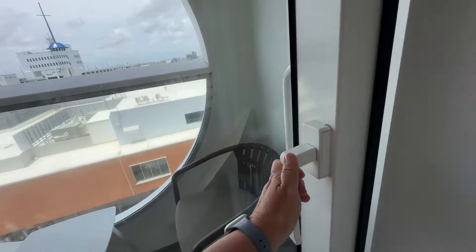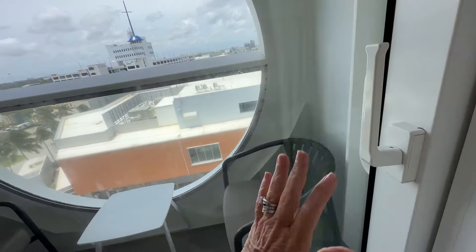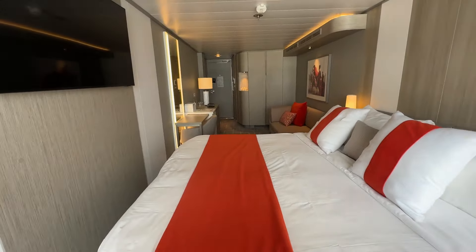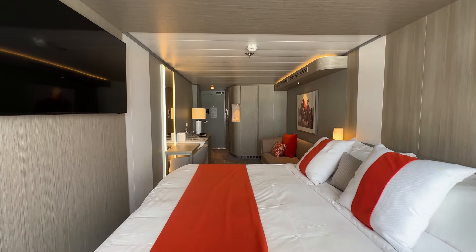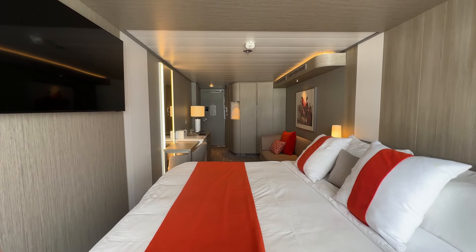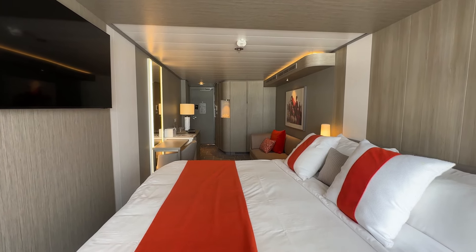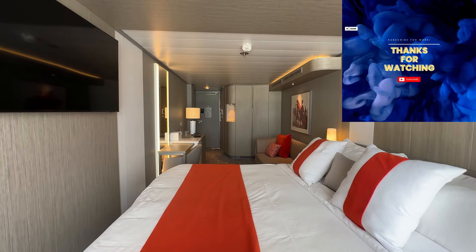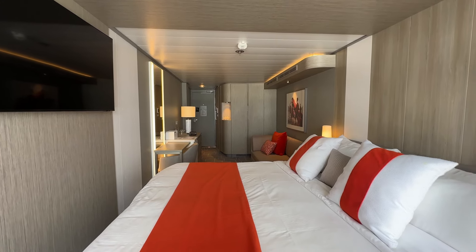So there you have it — an actual balcony in a veranda room. That, my friends, is the full tour of the deluxe ocean view veranda on the Celebrity Beyond. Thank you so much for watching. We appreciate your support. If you've enjoyed it, please give it a thumbs up. If you haven't already, hit subscribe below with the notification bell on — that will let you know of any new videos we post. Again, thank you so much and as always, we hope you have a wonderful day.